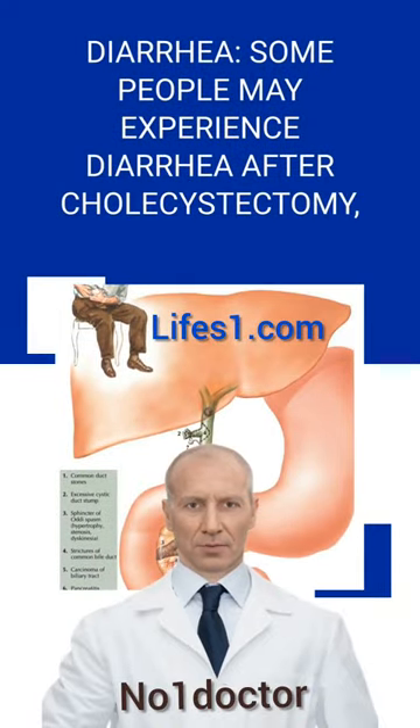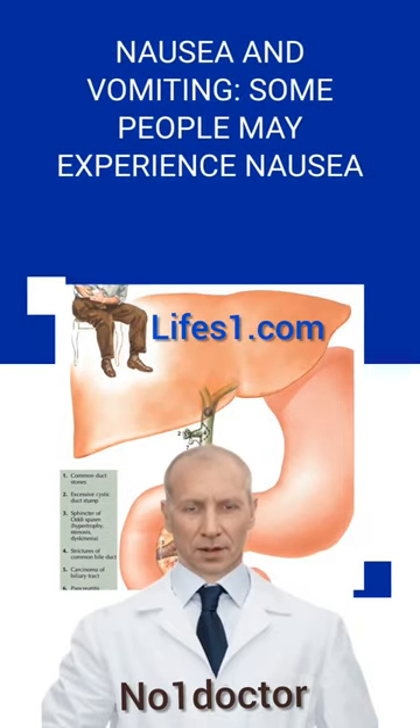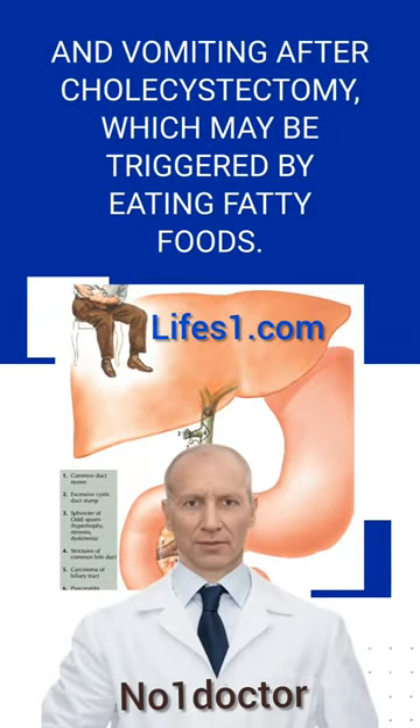Some people may experience diarrhea after cholecystectomy, which can be persistent and chronic. Nausea and vomiting may also occur, and may be triggered by eating fatty foods.